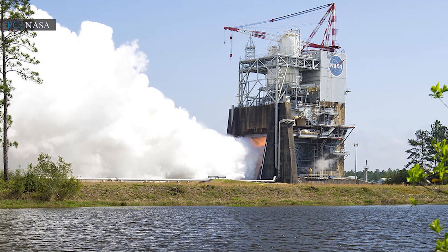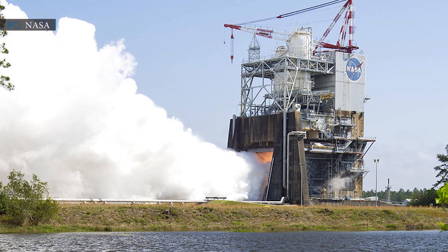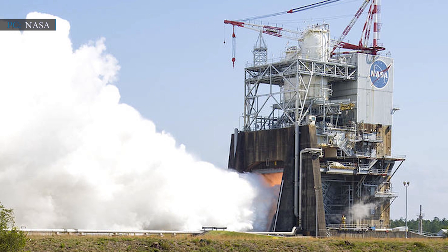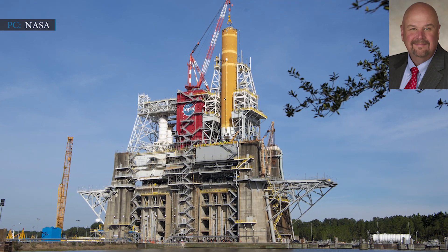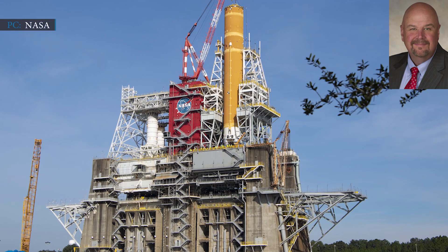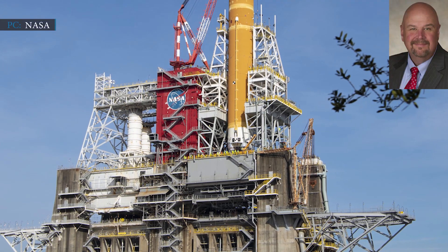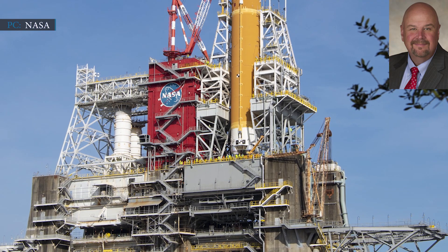Engineers will also be updating conservative control logic parameters that caused the flight computer to end the first hot fire test earlier than planned. NASA's aim is to complete a full-duration test. Officials of NASA and Boeing said they would gather most of the required data if the test continues for 250 seconds or more. Unfortunately, the first static fire attempt ended at just 67 seconds, so the upcoming test will need to cover nearly four additional minutes. NASA said it will take about a month to renovate the stage after the second hot fire test before transporting it to Kennedy Space Center.